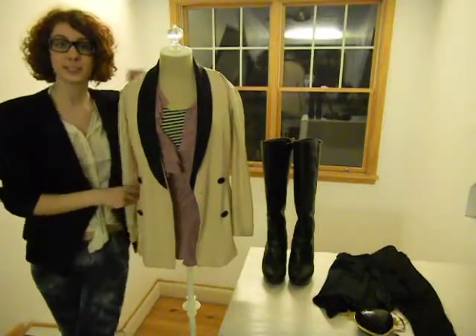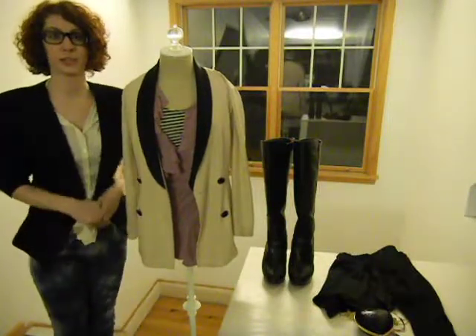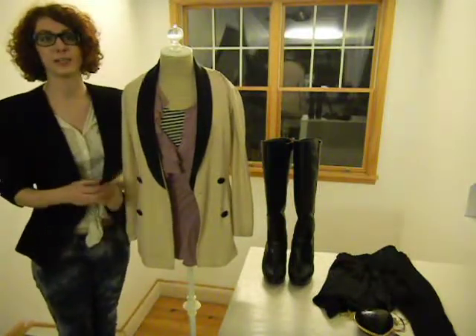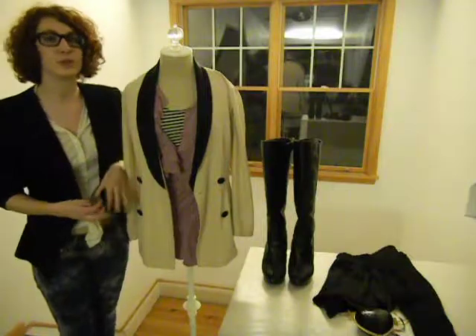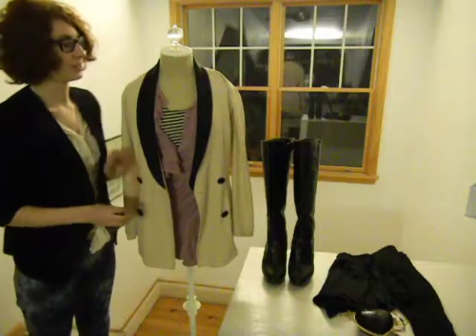With the help of my lovely assistant mannequin I will break the outfit down for you. One really big element of my style is playing up masculine and feminine pieces — meaning mixing girly pieces with more boyish structured pieces. And this is a great example of exactly that.